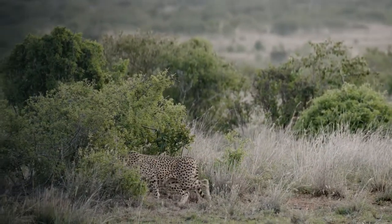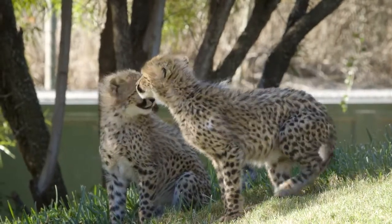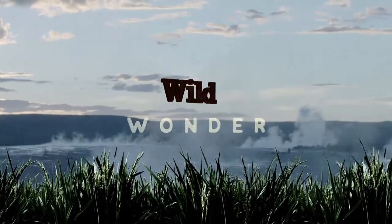Even an animal that is high up on the food chain like a cheetah uses camouflage as a juvenile. That extra long fluffy fur on their backs helps to conceal them from predators in the long grass. Which brings us to today's Wild Wonder. This one comes from Alana, a patient at Lady Cilento Children's Hospital in Australia.